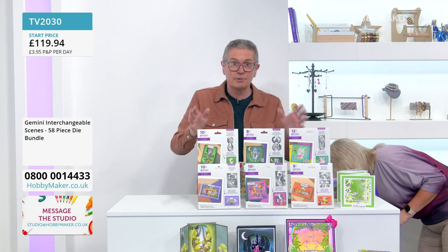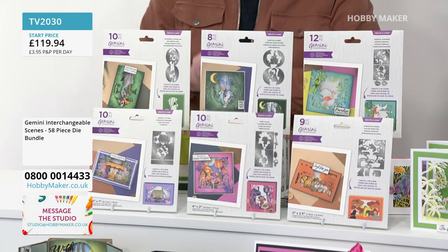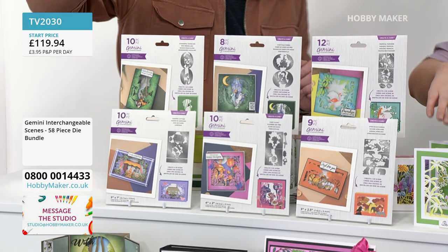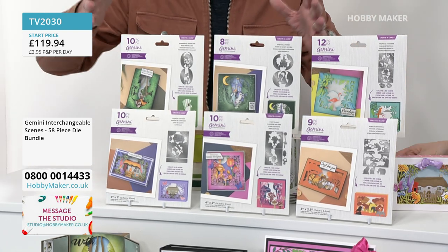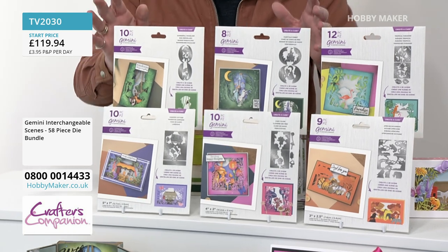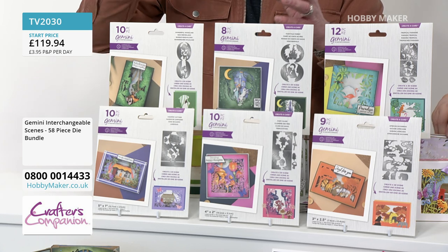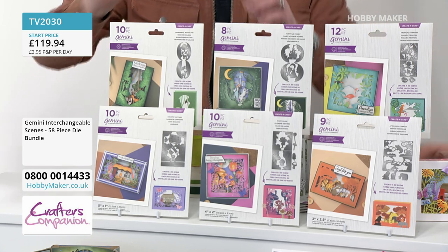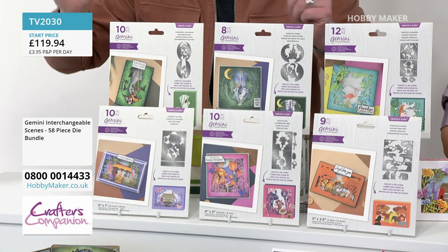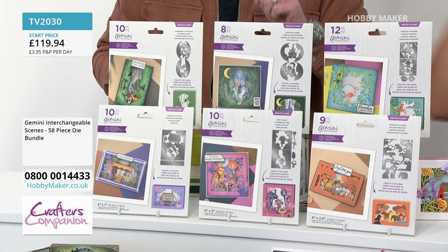You can buy them as a set of six — that's where you get the best value for money and the most discount. It's on split pay as well. Or you can buy them in sets of two, or individually, but the best deal is all six. The all-important code is TV2030 — make sure that's in your basket. It doesn't matter how many times you check out during the day; it's only one P&P of £3.95 for your entire orders.